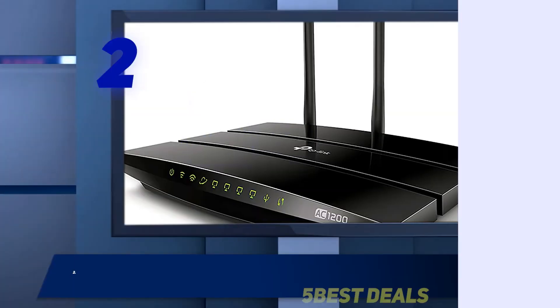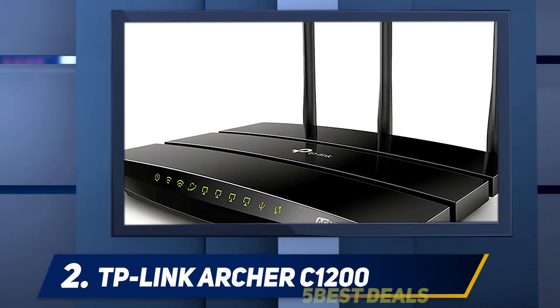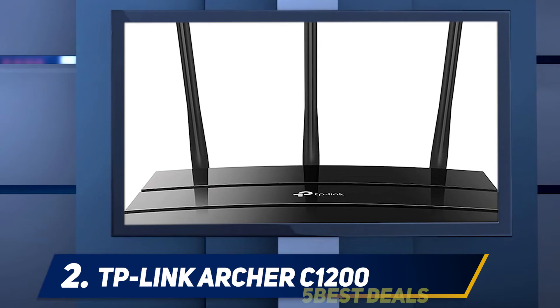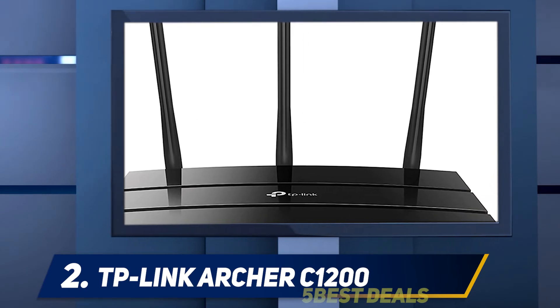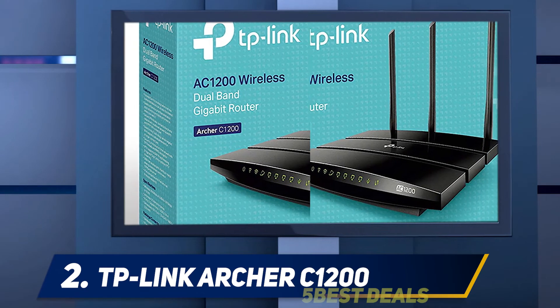Coming in at number 2: the TP-Link Archer C1200. Looking for a budget router? This $68 model has everything you need without breaking the bank. It's a perfect fit for a home that only needs a simple internet connection for checking email, browsing, and light media streaming.